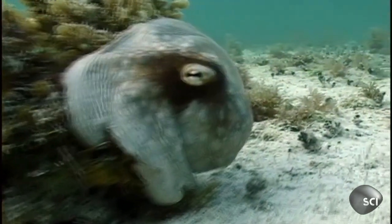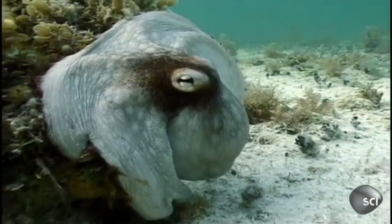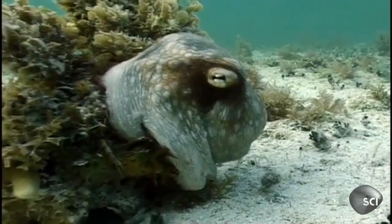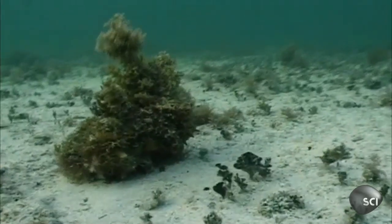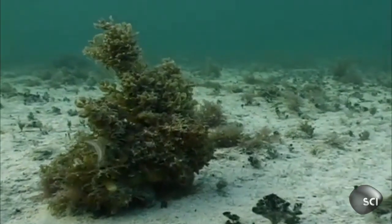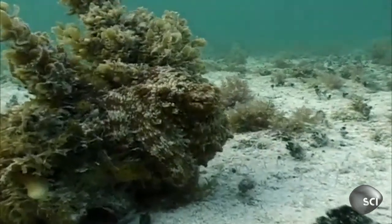But is our eight-legged friend just showing off, or is there a reason for this epic demonstration? They can disguise themselves and sneak up on prey, and also larger fish in the ocean will eat octopus. They're prey for an awful lot of other marine organisms — survival of the fittest.